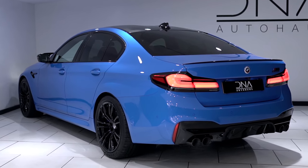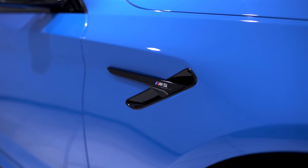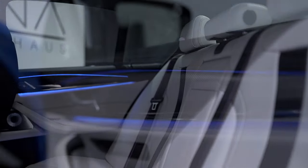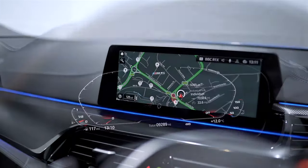Full specifications can be found over on our website. Cosmetically, this M5 Competition benefits from full BMW Merino leather, Silverstone with black and dark aluminium carbon structure.